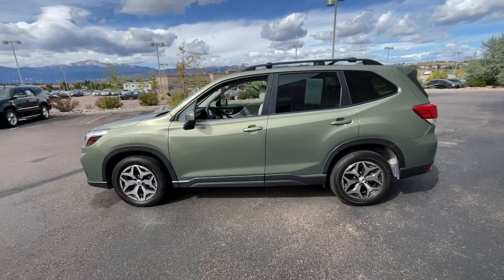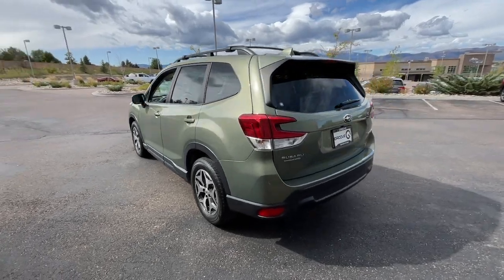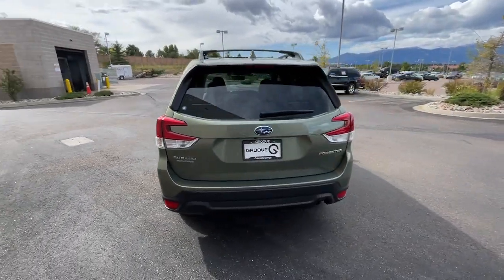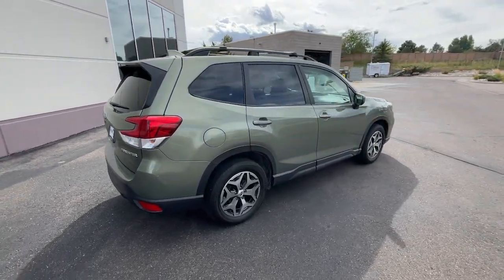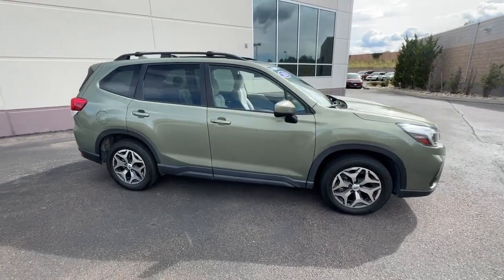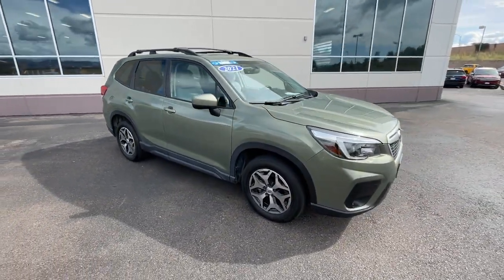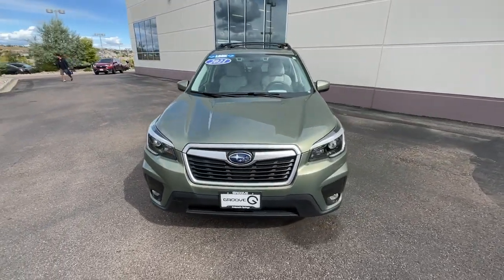Get into the 2021 Subaru Forester. This vehicle is an outstanding buy, with fewer than 15,000 miles on the odometer. Enjoy a tour of this Subaru Forester, the compact SUV that's relaxing to drive. Spacious and refined, this crossover offers desirable safety and connectivity features at a surprisingly affordable price.